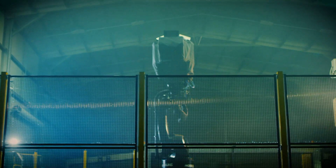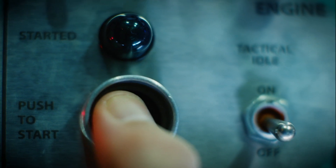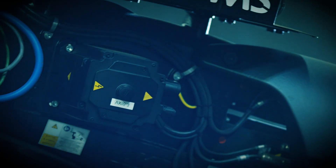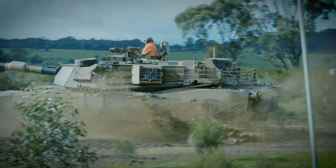Finally, a driver simulator that performs like a real vehicle. With haptically enabled controls, realistic visuals and dynamic motion, the Reconfigurable Driver Simulator, or RDS, allows drivers to train for performance.